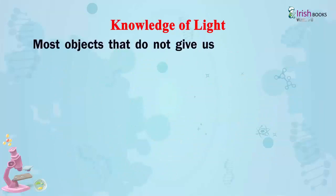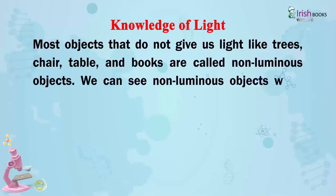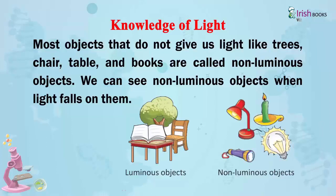Most objects that do not give us light, like trees, chairs, tables and books, are called non-luminous objects. We can see non-luminous objects when light falls on them.